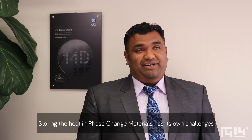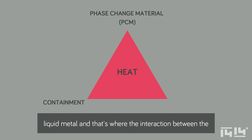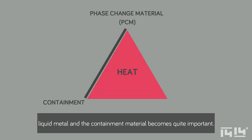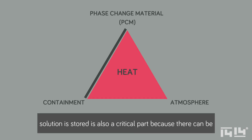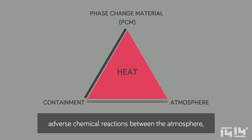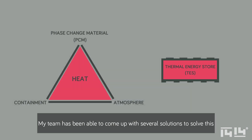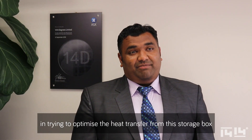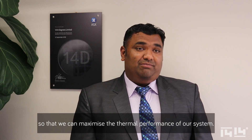Storing heat in phase change materials has its own challenges. When the silicon-based alloy is molten, you need a way to contain this liquid metal, and that's where the interaction between the liquid metal and the containment material becomes quite important. The atmosphere in which this containment solution is stored is also a critical factor, because there can be adverse chemical reactions between the atmosphere, the containment material, and the PCM itself. My team has been able to come up with several solutions to solve this interaction triangle, and we've spent a significant amount of time optimising the heat transfer from the storage unit to maximise the thermal performance of our system.